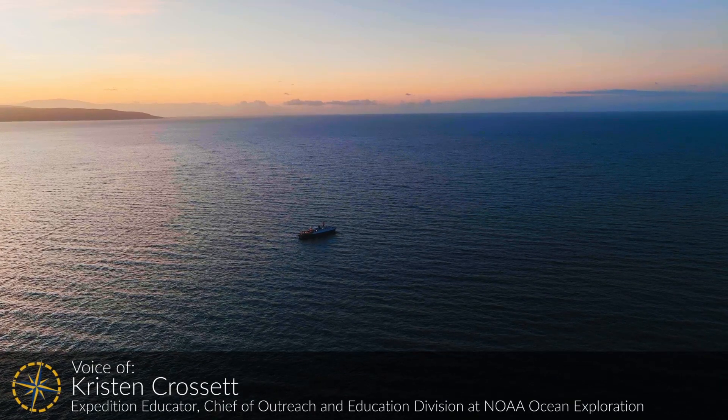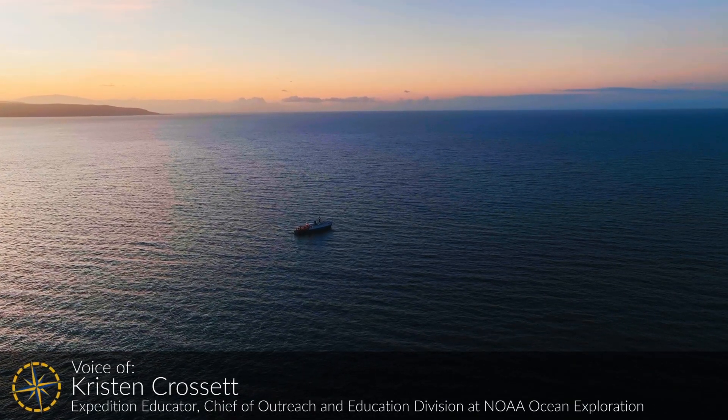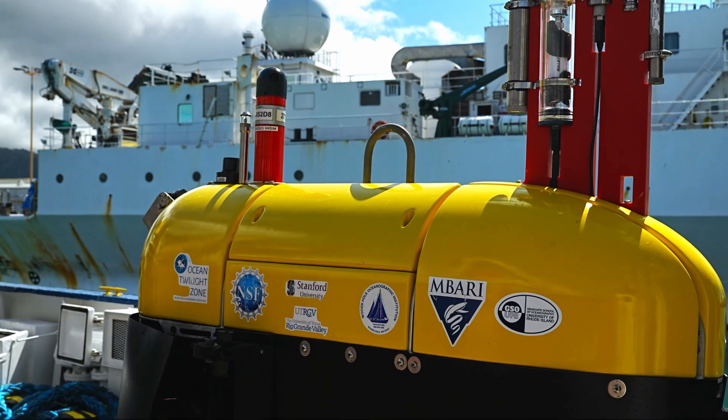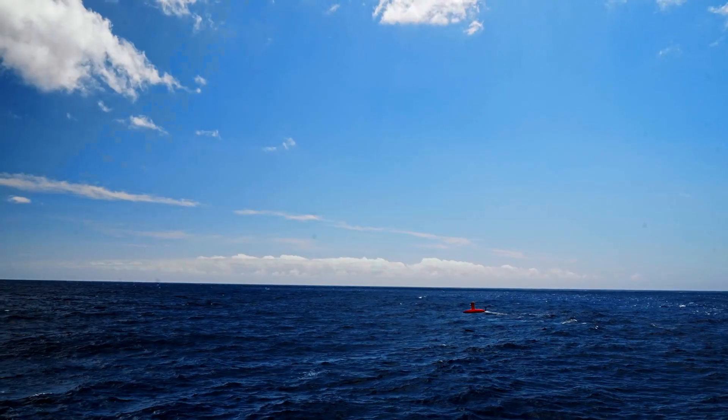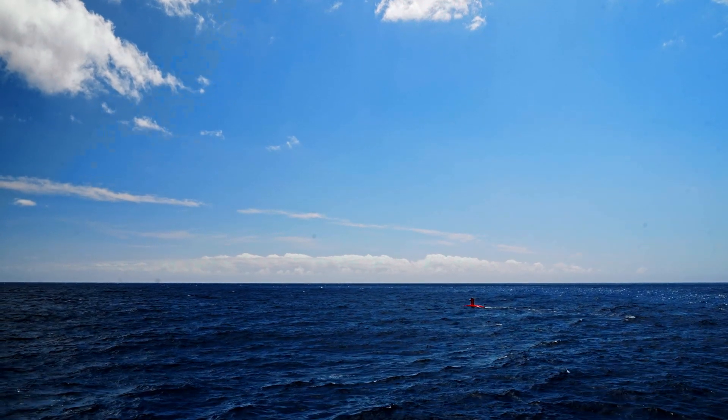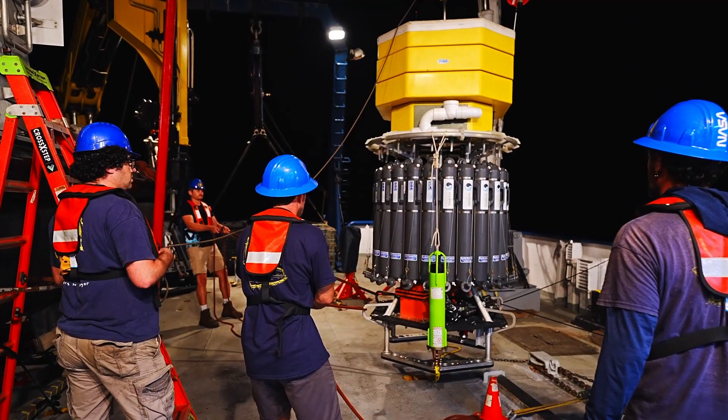Welcome aboard Ocean Explorers. Today we're diving into an exciting new expedition with the Ocean Exploration Cooperative Institute aboard the exploration vessel Nautilus. Get ready to discover the secrets of the deep blue sea through the collaboration of cutting-edge technology and teams.